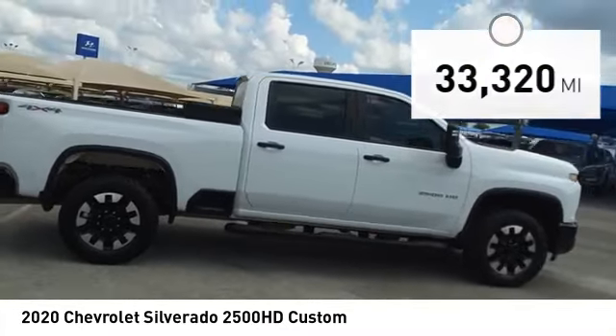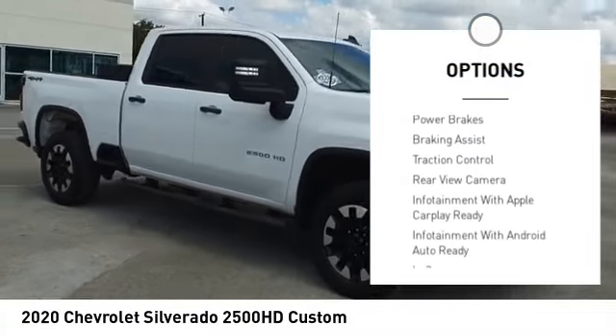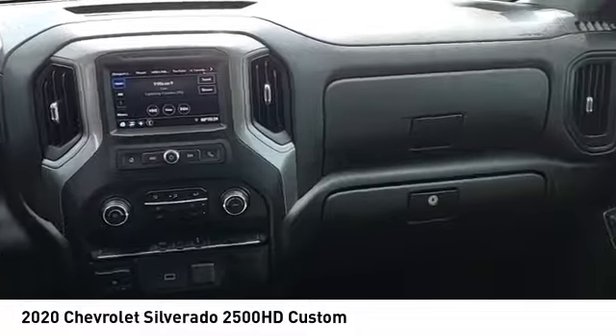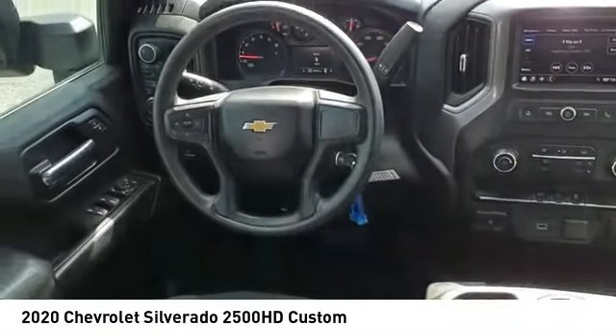Here are some of this vehicle's great options: rear step bumper, power windows with safety reverse, stability control, roll stability control, daytime running lights, auxiliary transmission fluid cooler, power brakes, braking assist, traction control, and rear view camera.